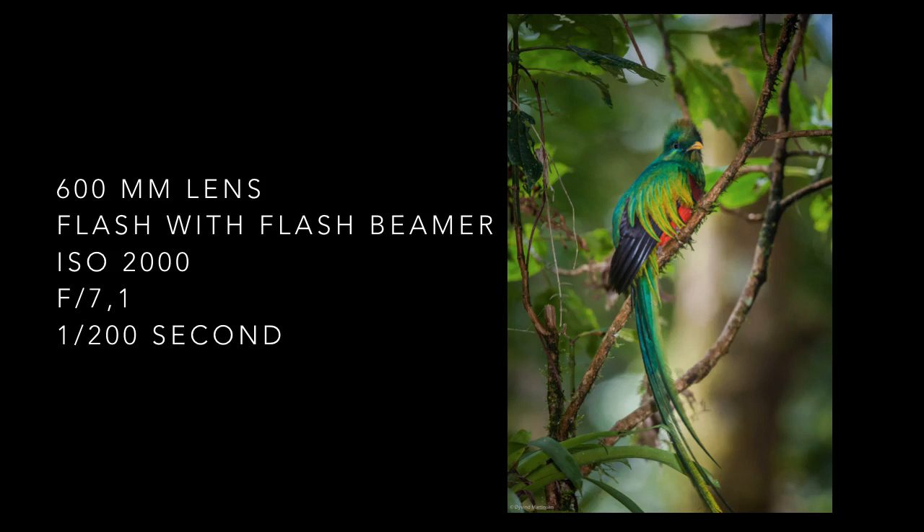The resplendent quetzal is considered the most beautiful bird in the world and I photographed it in the highlands of Panama. The flash with the beamer made the colors pop out on this amazing bird. I used my camera on a tripod here and I turned off the image stabilizer.